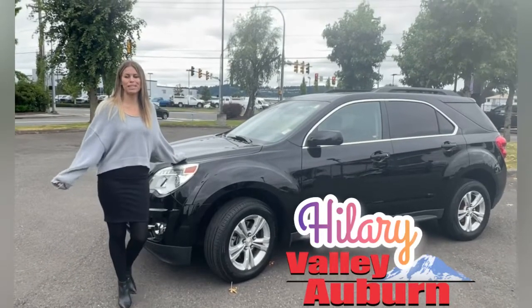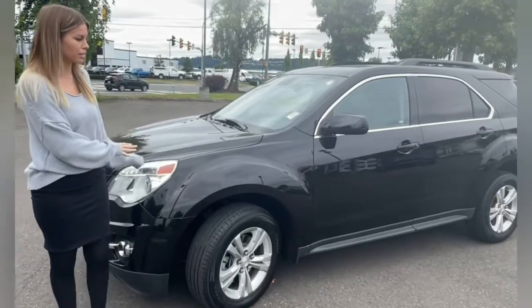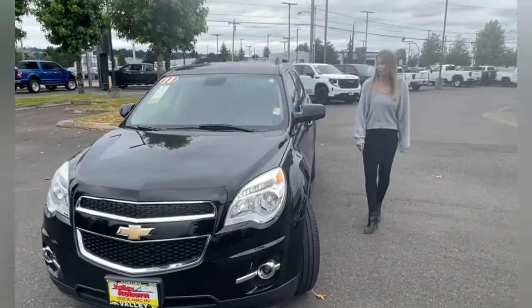Hillary here at Valley Buick DMC in Auburn, and today we have this 2013 Chevy Equinox. This is a great SUV, all-wheel drive, has just over 50,000 miles on it.